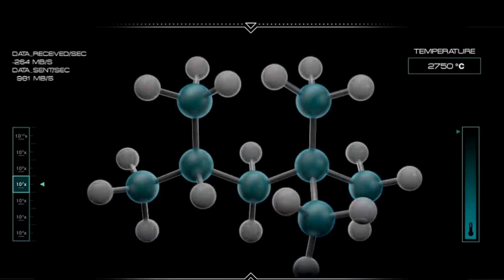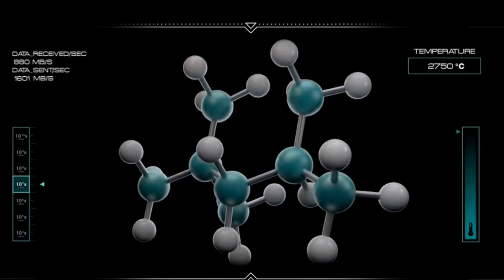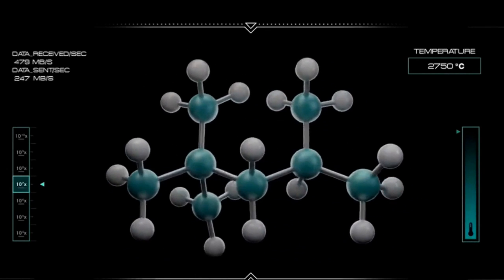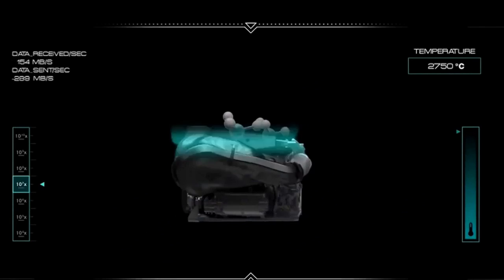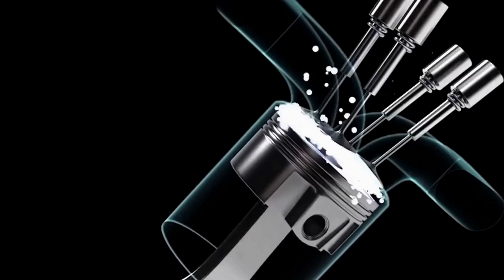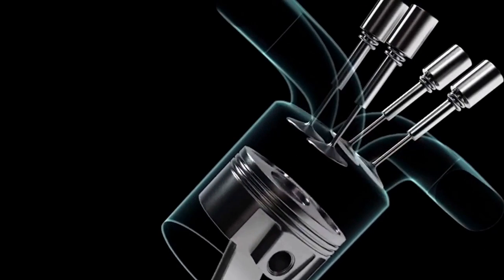This V6 engine is designed based on specific molecular information received from fuel providers. For example, Petronas provides the molecular structure of its special fuel to Mercedes-AMG, and Mercedes then designs and manufactures the internal geometry of the engine in a way that best suits that molecular structure.